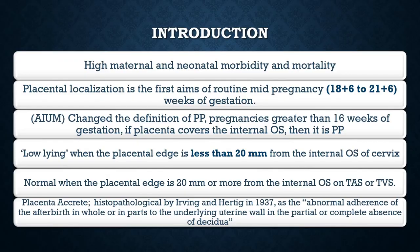Moving on to the introduction — as you all know, placenta previa is associated with high maternal and neonatal morbidity and mortality. The guideline states that placental localization is the first aim of the routine mid-pregnancy scan, which is done at 18 weeks and 6 days to 21 weeks and 6 days of pregnancy.